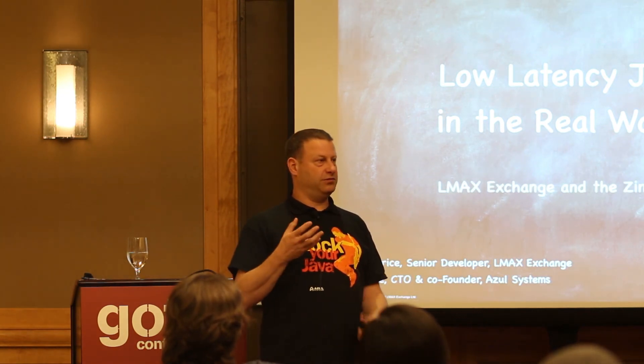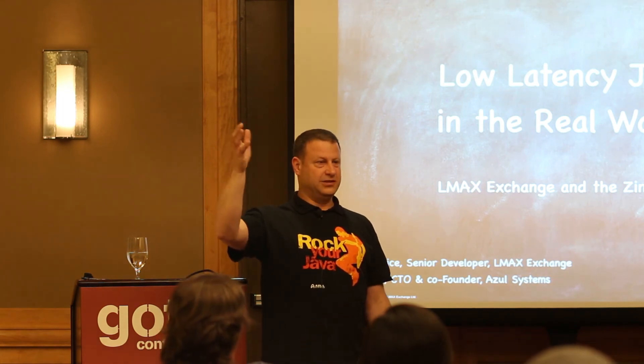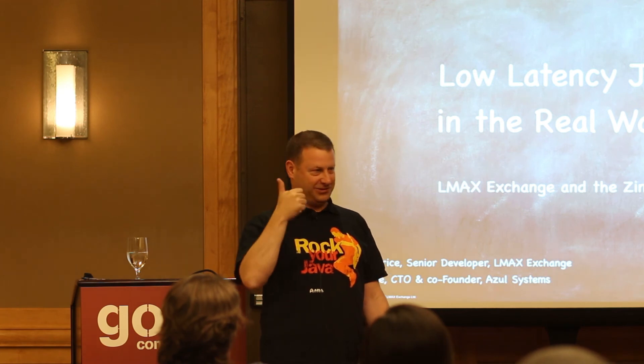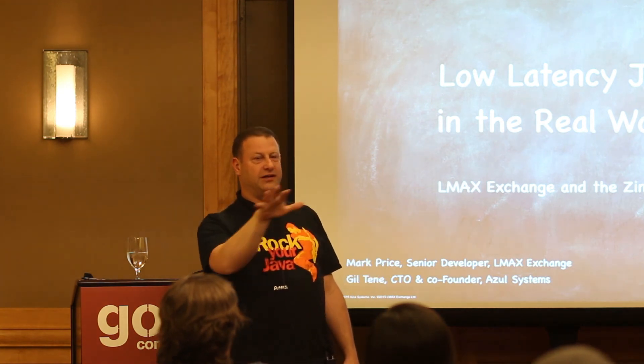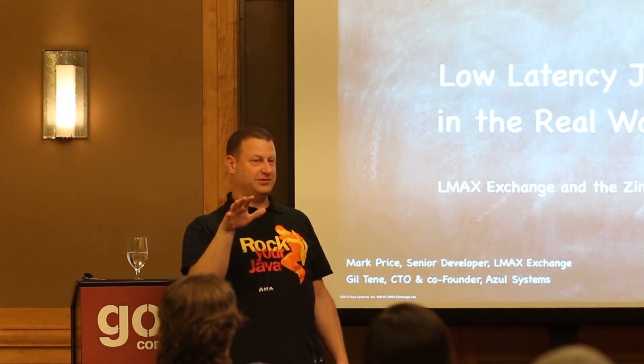How many of you actually deal with low-latency systems? How about doing that in Java? So it's in that world. For the others, are you interested in low-latency in Java? Hopefully you're here.